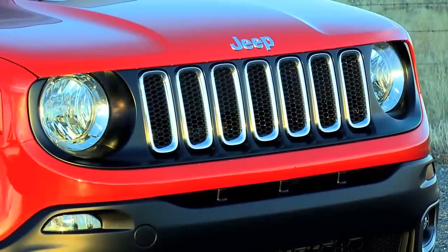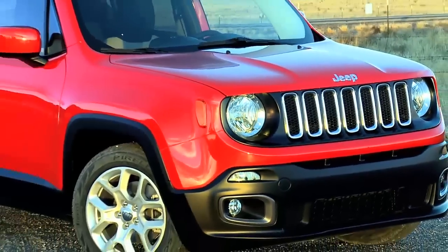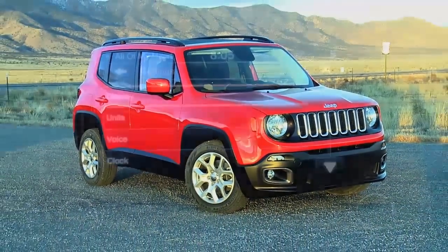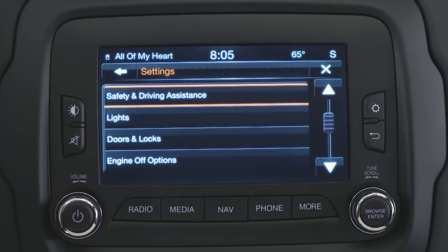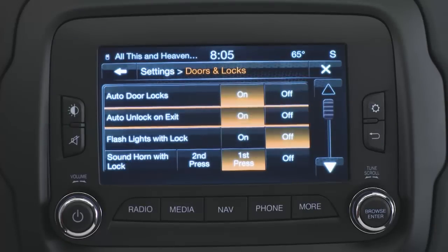If your vehicle is not set up this way and you'd like this feature turned on, it's easy enough to do. Under Settings, scroll through the menu until you reach Doors and Locks. Here, you can either turn the feature on or off.